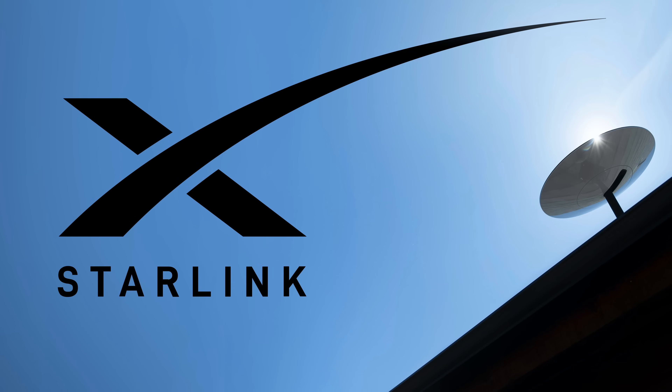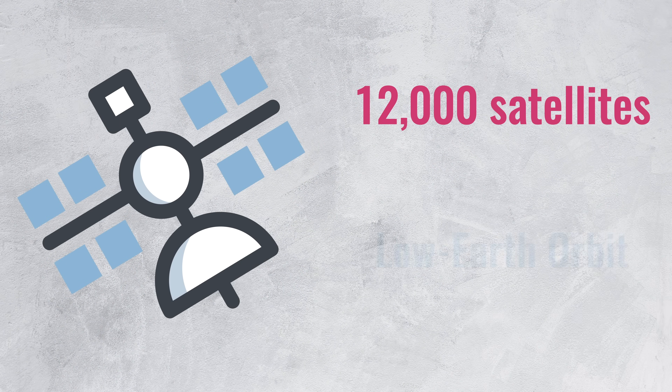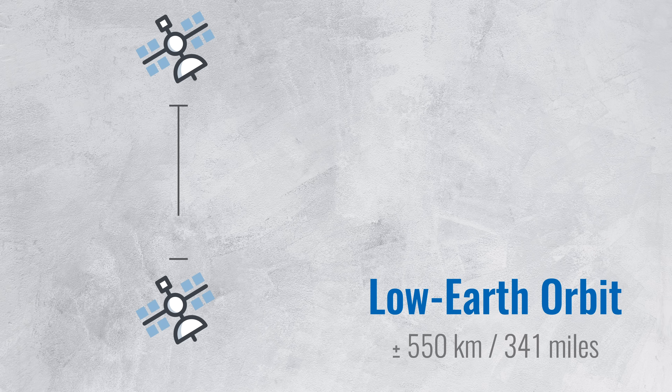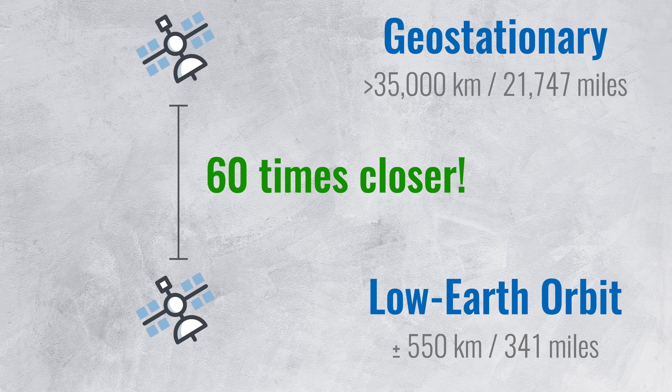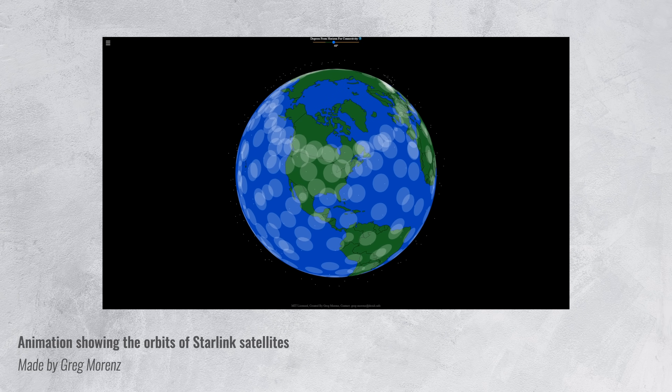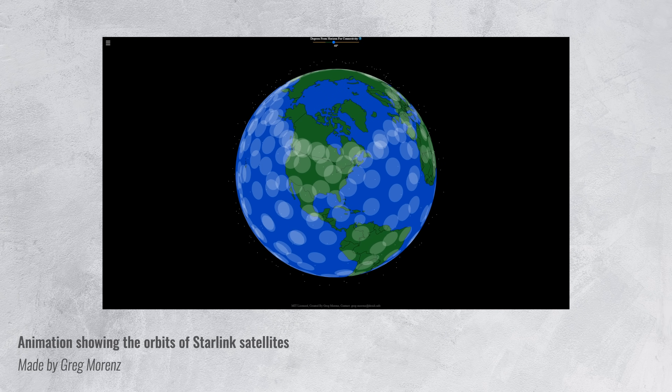So how does SpaceX plan to tackle these issues with Starlink? For starters, they want to launch 12,000 satellites into low Earth orbit at an altitude of about 550 kilometers. That is 60 times closer than traditional communication satellites, and reduces the latency to just 25 to 35 milliseconds — not as fast as fiber connections, but comparable to our current cable networks. One side effect of this close proximity is that the satellites don't stay in one place; they constantly circle around Earth.